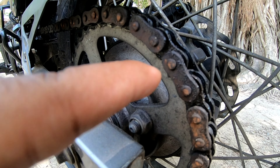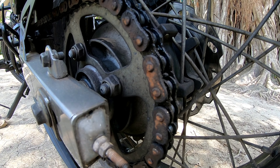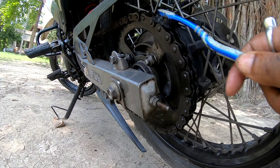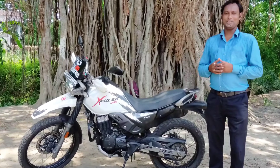We are on tour — every day 500 km — and the chain needs to be maintained. Hello everyone, welcome to my YouTube channel, Bohemian Rider.